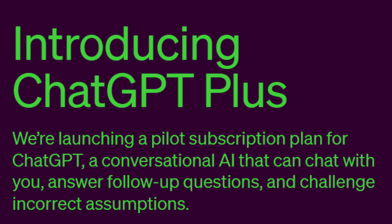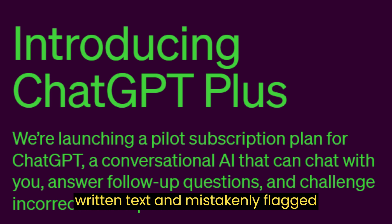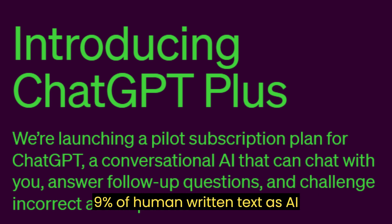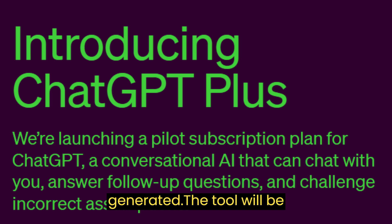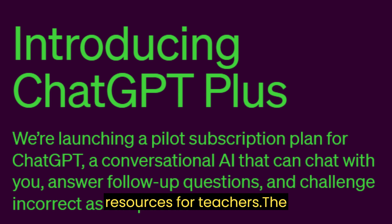In OpenAI's evaluation, the classifier correctly identified only 26% of AI-written text and mistakenly flagged 9% of human-written text as AI-generated. The tool will be available as a web app and will include resources for teachers.